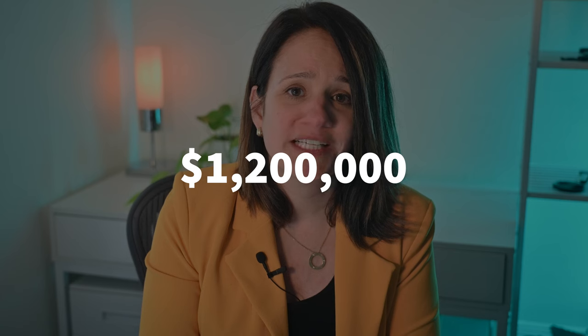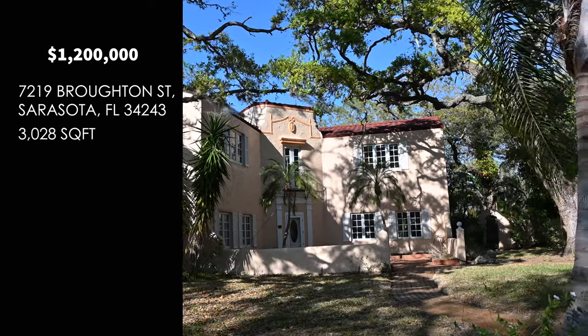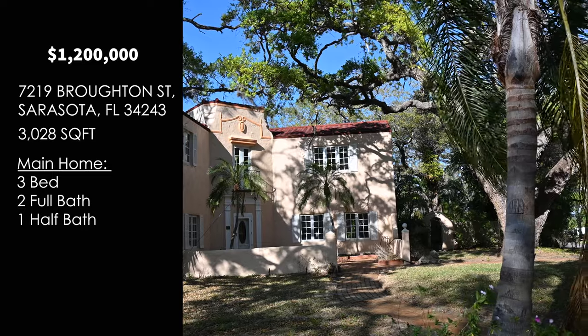Casa de Sueños is being listed for $1.2 million and it's located at 7219 Broughton Street in Sarasota. It's 3,028 square feet. The main home has three bedrooms, two full baths, and one half bath.